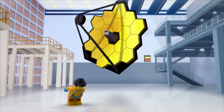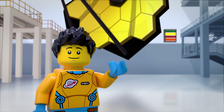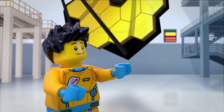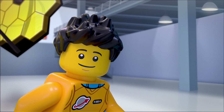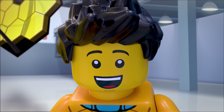Wow, this is massive. And so shiny. Hey there. I bet you're wondering why I'm standing in front of what looks like some kind of giant golden honeycomb mirror. Well, this is the James Webb Space Telescope. And in this week's mission briefing, you're going to learn what makes it so amazing.